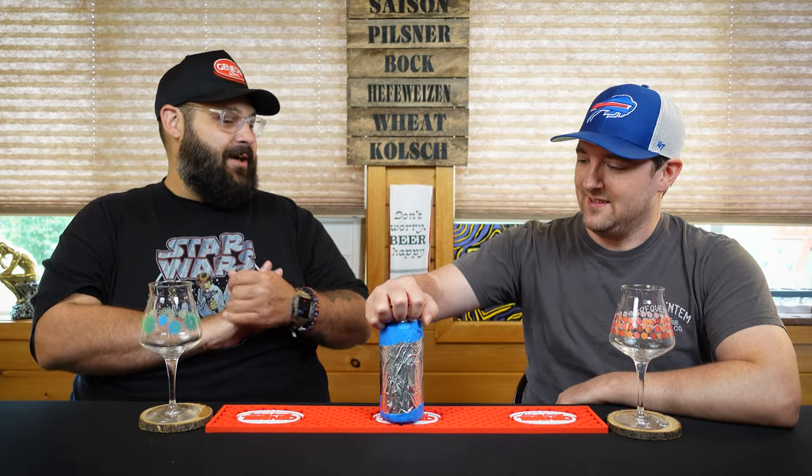Hey gang, FLXBeerReviews back again with another episode of Wild Card Wednesday. So if you don't know what we're shouting about, it's a mystery beer. Watch some other videos, figure it out. We get mystery beers from viewers in the channel, all that stuff.